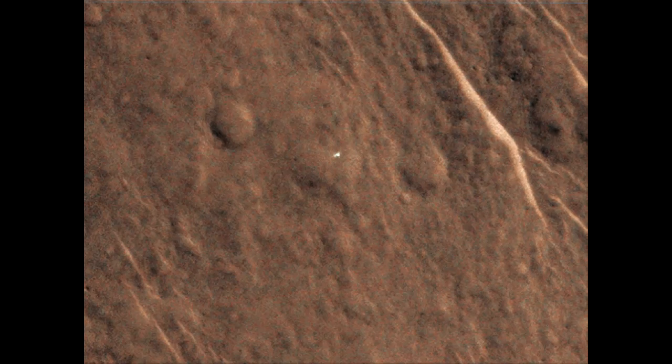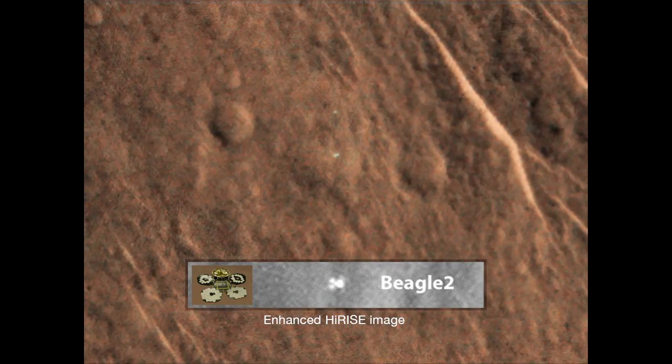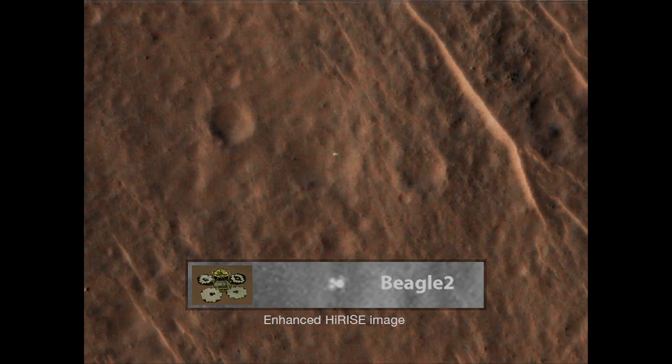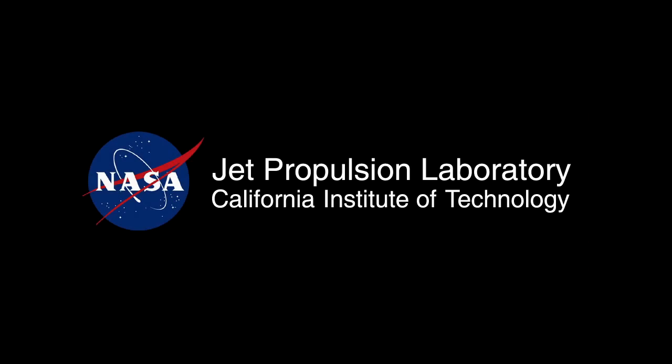From this, we're interpreting that we may actually be looking at the Beagle 2 lander and that it is actually in some deployed condition. Whether all the panels have been opened up or not is yet to be determined by the Beagle team. The object is located at the top of the screen.